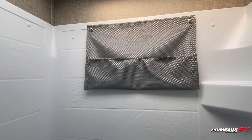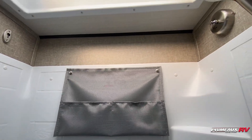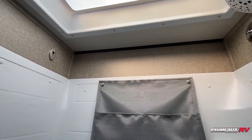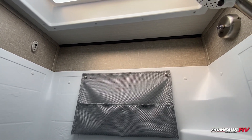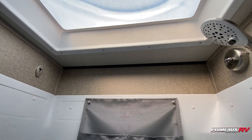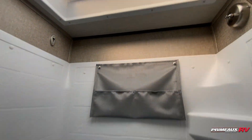You also have this extra little storage here, and then you've got the retractable clothesline that'll run across. So if you needed to dry something, you can just bring that across and hang it in here and have it drip right into your shower. Skylight up top.